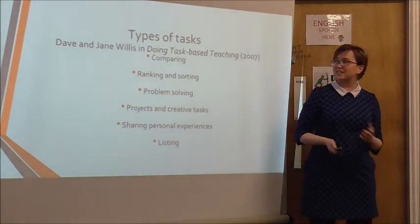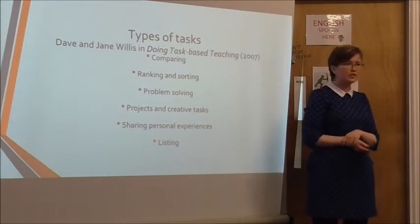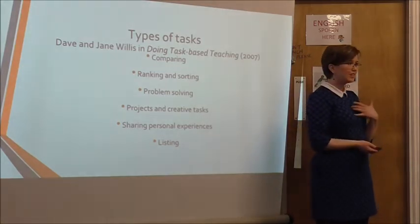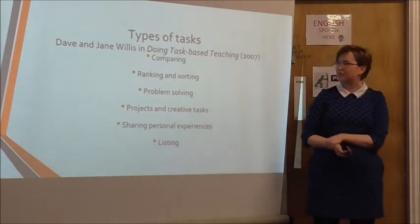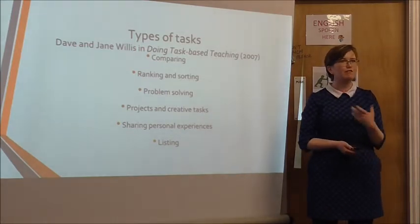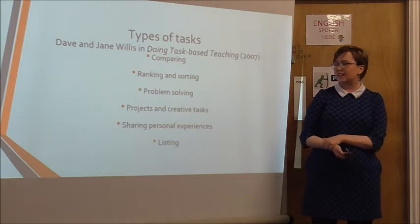You can have types of tasks. I got this from Dave and Jane Willis' Doing Task-Based Teaching from 2007. You can have comparing tasks, ranking and sorting tasks — which are my favourites to bring into the classroom because they're quite easy to make yourself. You've got problem-solving tasks. Projects and creative tasks, which are nice because you give a little more freedom to students. And sharing personal experiences and listing.